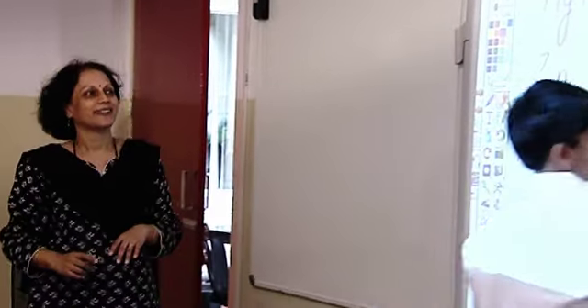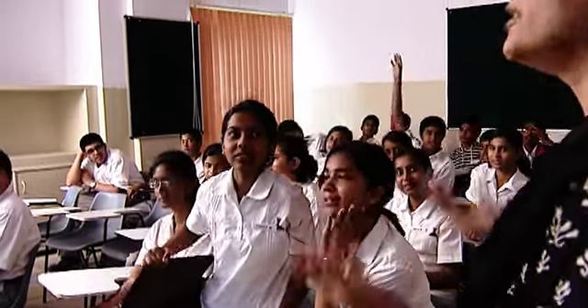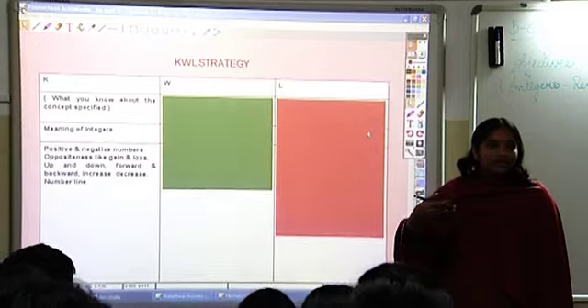It has made the classroom a lot more interactive because it's all there on the display and the teachers only ask the children — it's like a questioning technique. So the teachers are really building up their skills on questioning. And if you sit and observe the children responding in a class where the Promethean board is used, I've noticed a hundred percent attention.